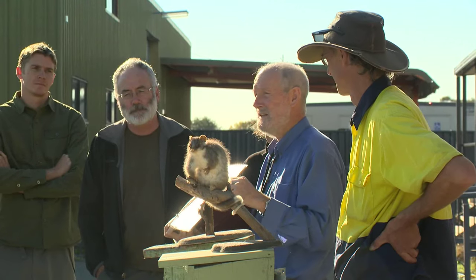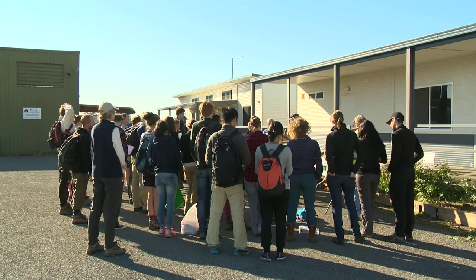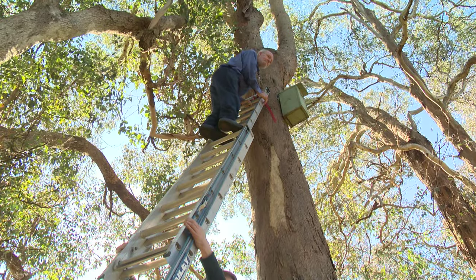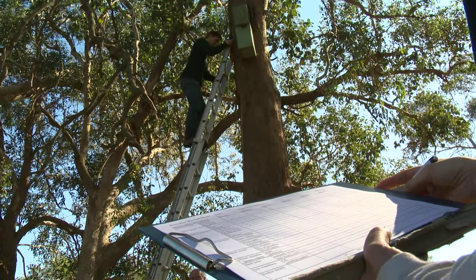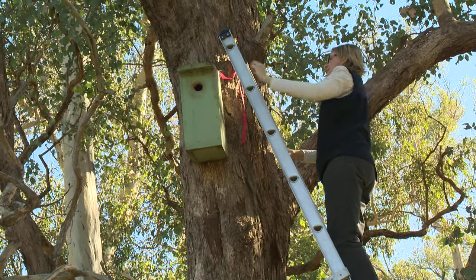We approach people where we can see it would be a very strategic place to have some boxes, and many people who own bush blocks have such young trees that they really have no old hollow trees at all. Some of them approach us. It's ready for an expansion now — we want to put more up because there's still a limiting factor in the number of hollows out there. It'll be a hundred years before a lot of these trees develop any holes, so we're in it for the long term.